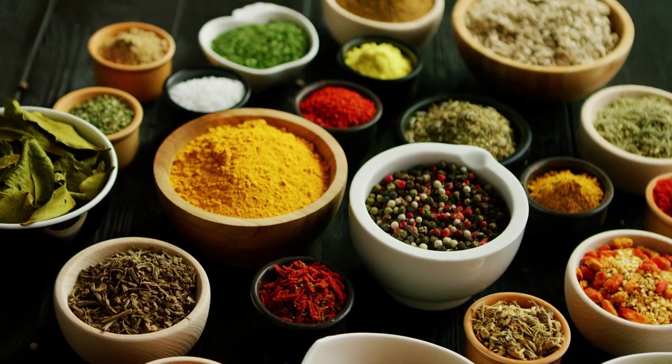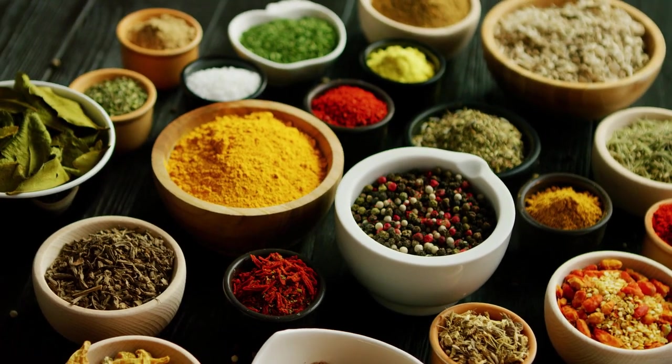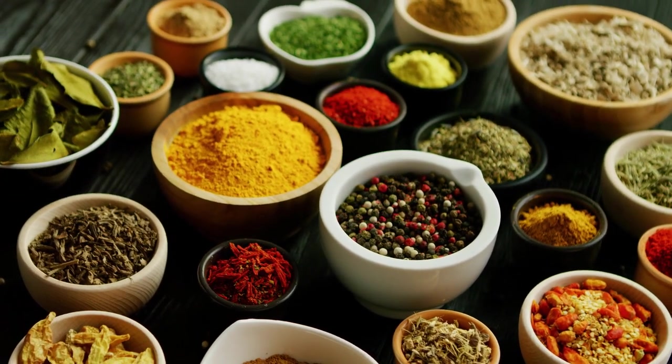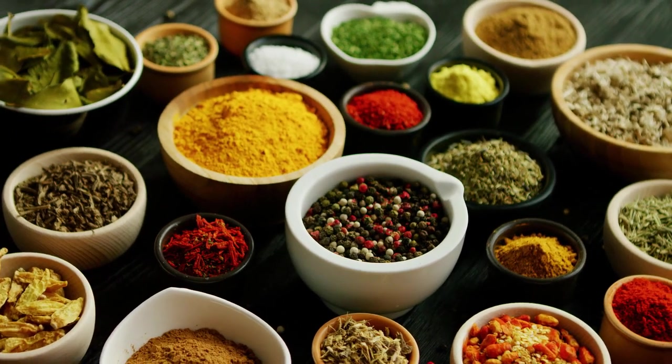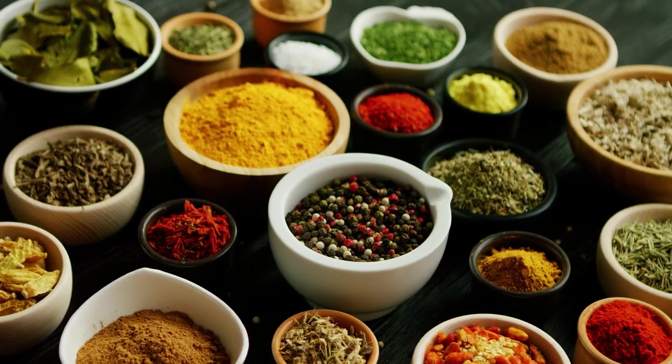Spices have been used for centuries to enhance the flavors of our favorite dishes, and they also offer a wide range of health benefits. For people living with diabetes, certain spices can even help manage blood sugar levels and improve overall health.